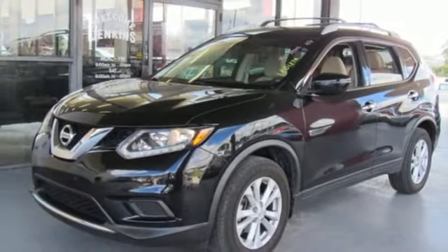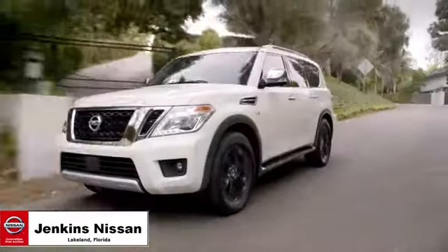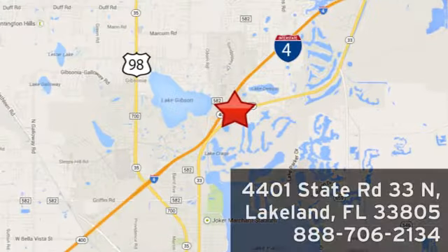Nissan, built for the human race. Take it for a test drive today. Jenkins Nissan, where the deals are real. Or visit us in person at 4401 State Road 33 North in Lakeland, Florida.